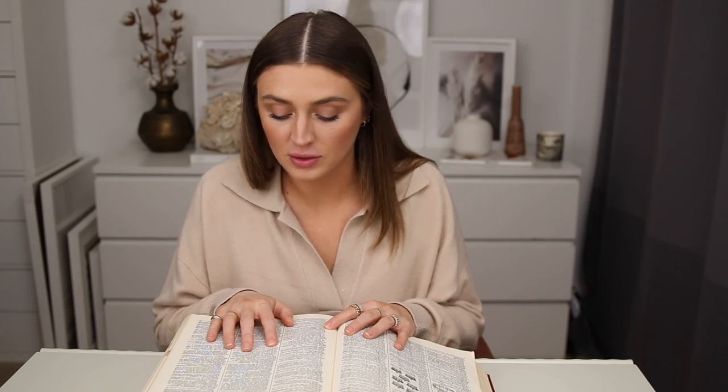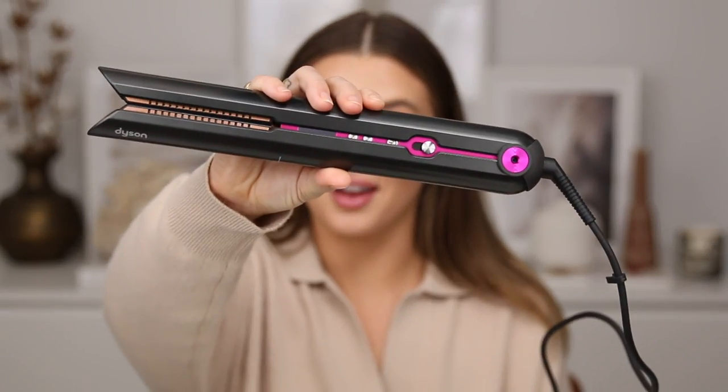Corral: to gather together and confine. Ladies and gentlemen, I present to you the Dyson Corral.